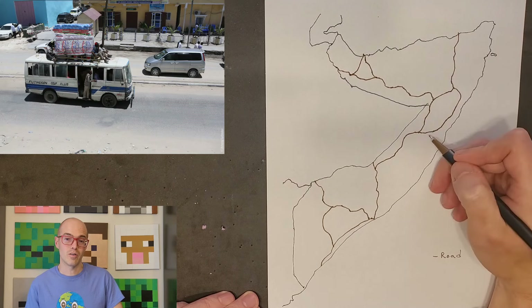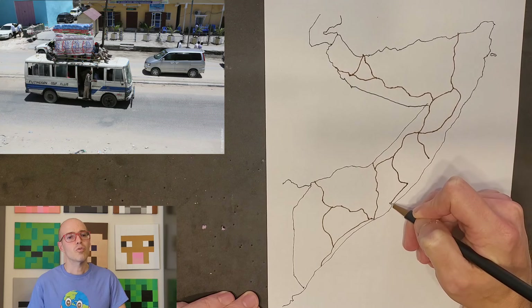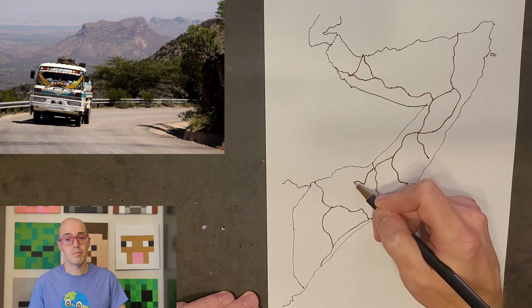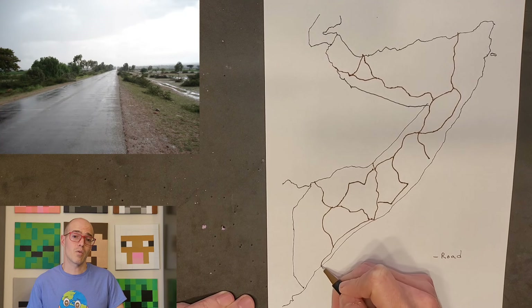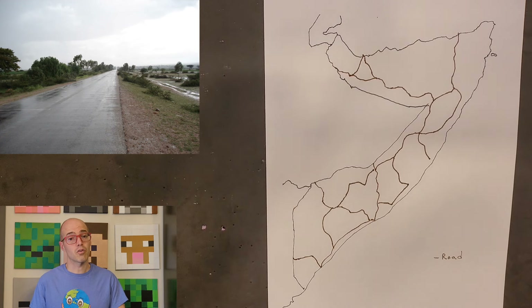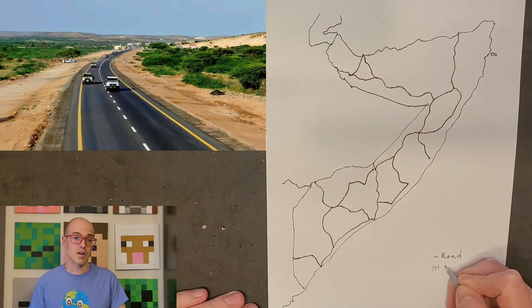Despite the critical role of these roads, the overall road conditions are generally poor due to years of civil unrest and inadequate maintenance. Recent reports, such as the inauguration of major roads in Mogadishu, reflect ongoing endeavors to enhance the transportation network. The road network's importance in facilitating the movement of goods and people across Somalia underscores the significance of ongoing rehabilitation and expansion efforts.